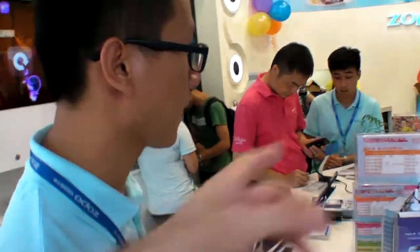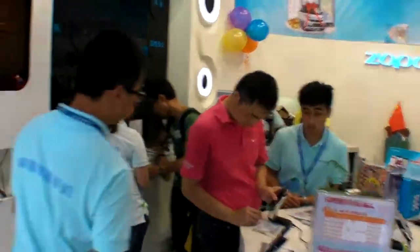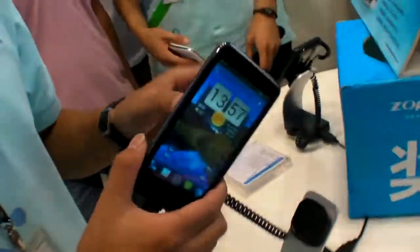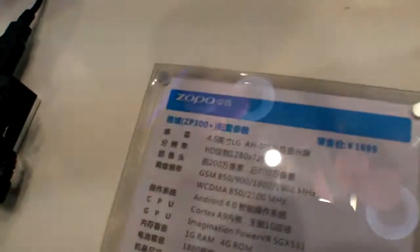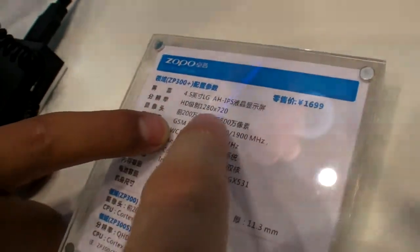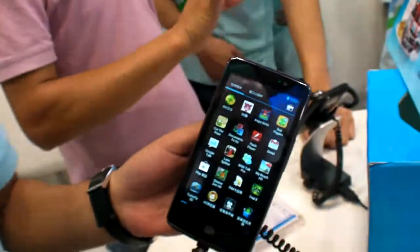Do you have other new phones with an HD screen? Yes, how about that one over there — the CP300? It has a 1280 by 720p HD screen, 4.5 inches. That device is about 2 months old.